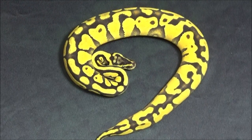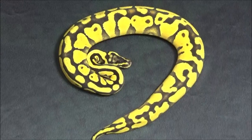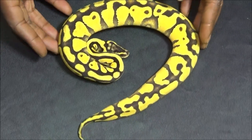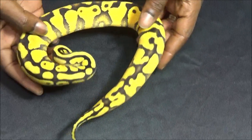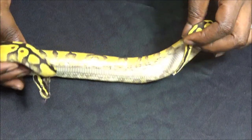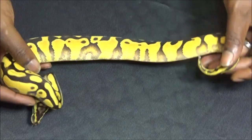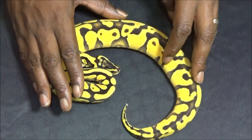You know I couldn't do a hatchling video without showing off some enchis. So we're starting off easy — here we have an enchi pastel yellow belly. Awesome flames, classic yellow belly belly. Really nice example of the 3G.